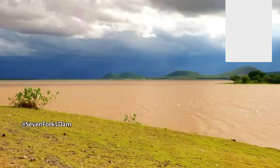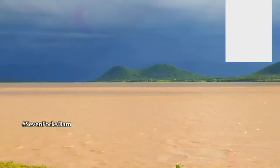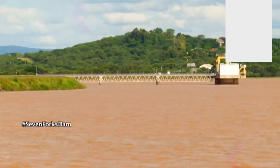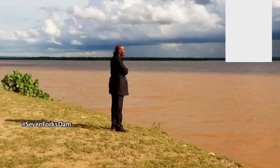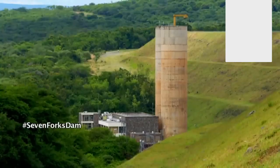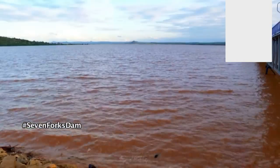At full reservoir level, the flood level capacity is 1,056 meters above sea level. The reservoir has a surface area of 120 square kilometers, equivalent to 45 square miles, and its total capacity is close to 1.6 million cubic meters. Because of its large volume, the reservoir is crucial in regulating the flow of water for the other four hydroelectric power plants downstream.